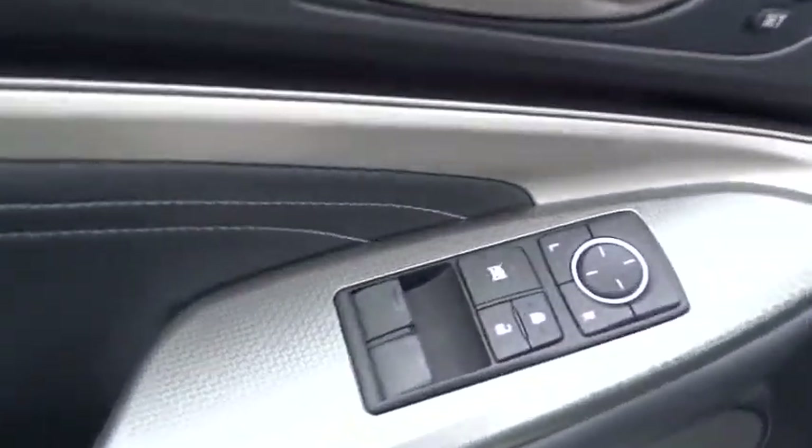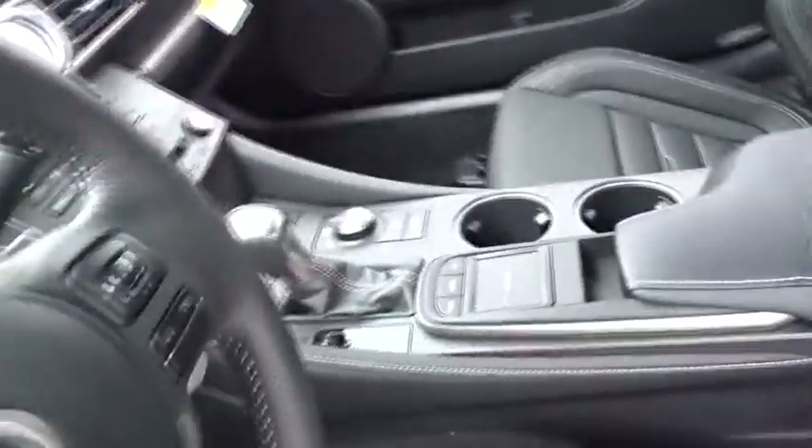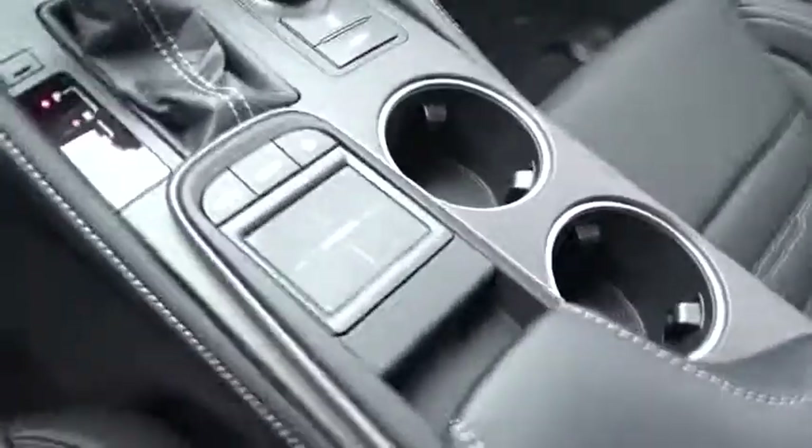Here are some of this vehicle's great options: traction control, keyless entry, power passenger seat, steering wheel audio controls, backup camera, stability control, all-wheel drive, anti-lock braking system.